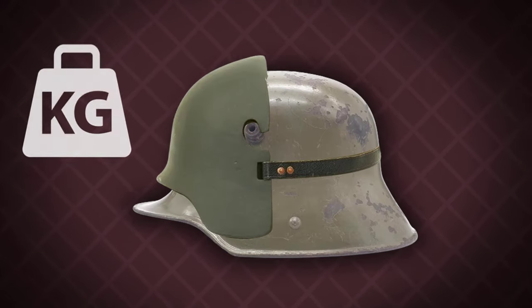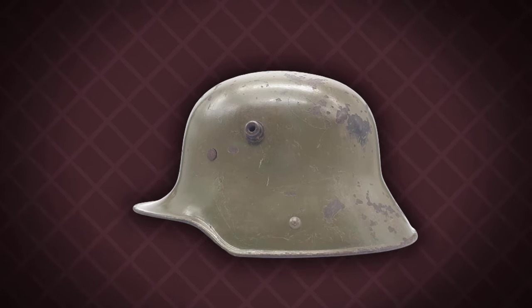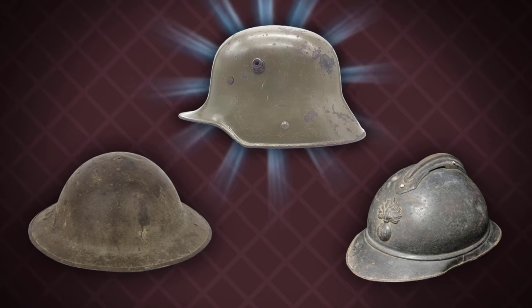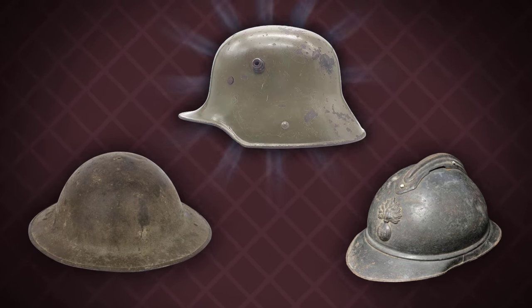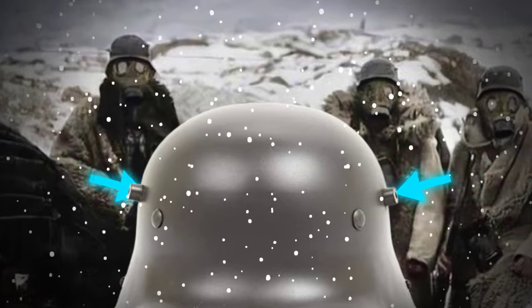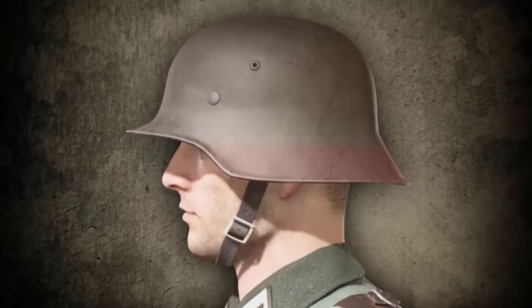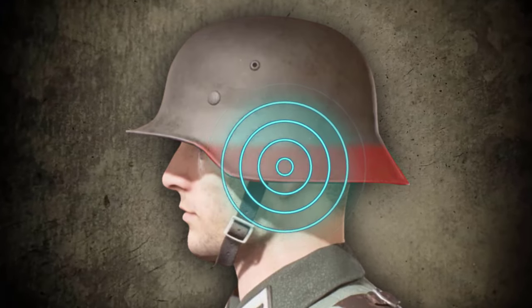However, the weight increase caused by the steel plate led to its elimination in later versions of the Stahlhelm helmet. Although the Stahlhelm helmet was more robust than the British and French helmets, providing superior protection, it had some drawbacks. The two small horns on the sides allowed cold air to enter during winter, requiring soldiers to block these openings with mud or small pieces of cloth. Also, the extended edges on both sides of the helmet affected soldiers' ability to hear sounds clearly.